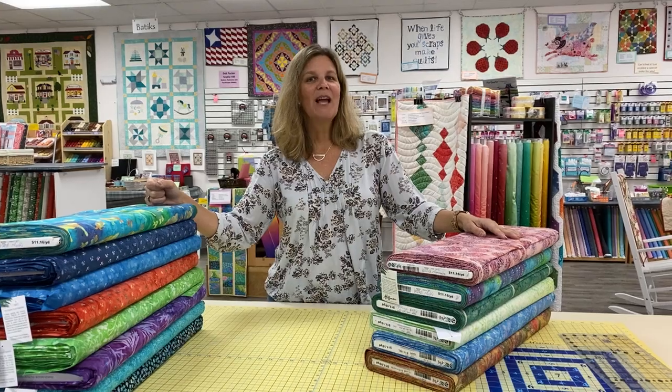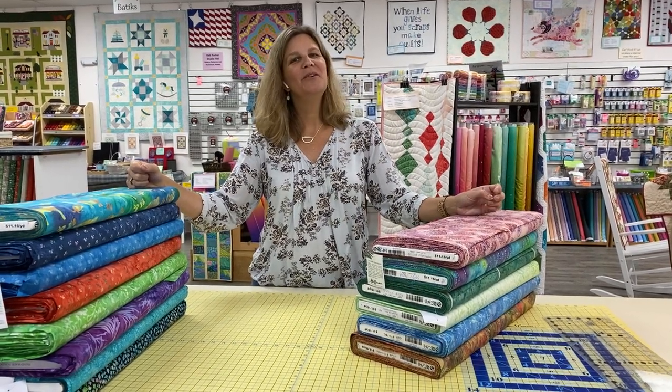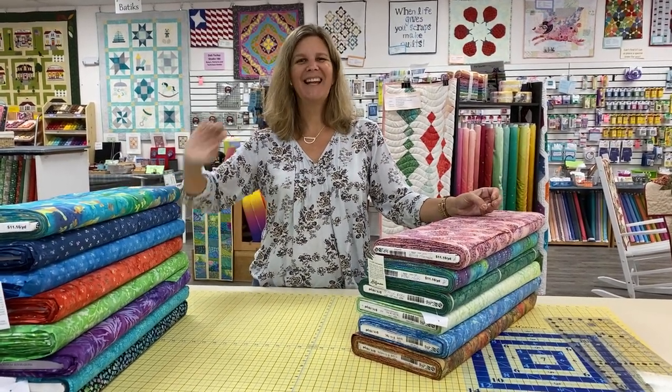Speaking of the retreat, we do have an open house coming up this Saturday. If you'd like more information on that, head over to our Facebook page for the retreat — just search up Retreat at Lake Gaston and you'll find it as an event for October 24th. Thank you for watching and we will be back tomorrow with some more new fabrics, some white-on-whites. See you then.